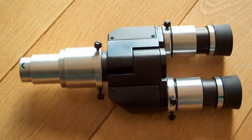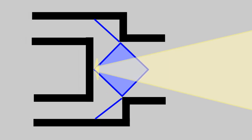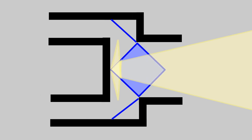However, a binoviewer is, like any astronomical equipment, a compromise that comes with a serious amount of drawbacks. First of all, a binoviewer has an internal light path of 100 to even 250 millimeters, and no telescope is capable of providing this much in-focus travel, apart from maybe Schmidt-Cassegrains and similar.